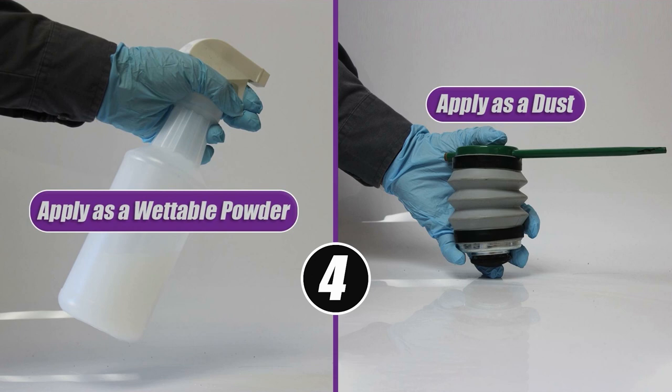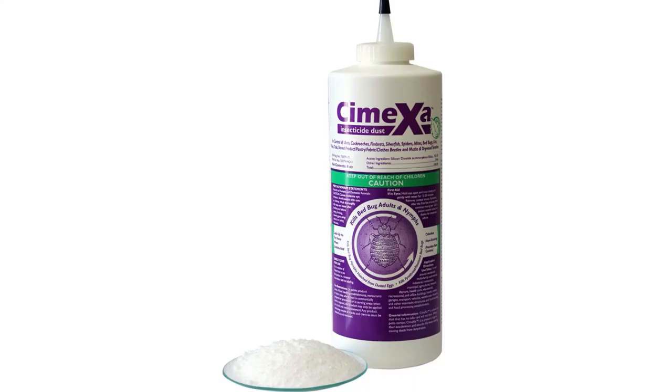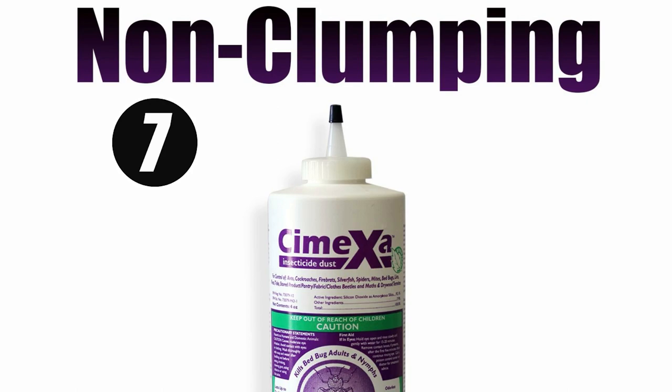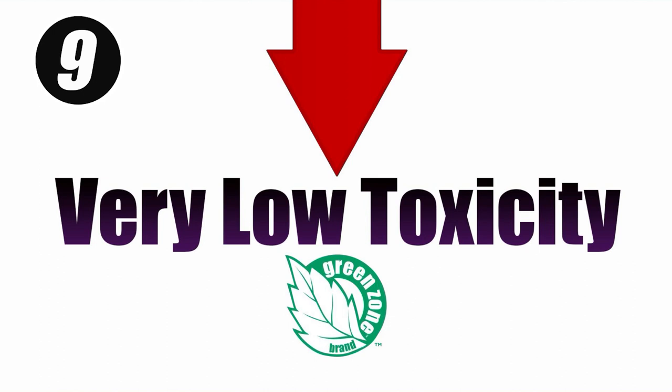Reason 4: Symexa can be applied as a dust or wettable powder. It is a unique dust that can also be mixed with water for spray applications. Symexa is also 5: non-repellant. 6: odorless. 7: it does not clump. 8: it does not stain.